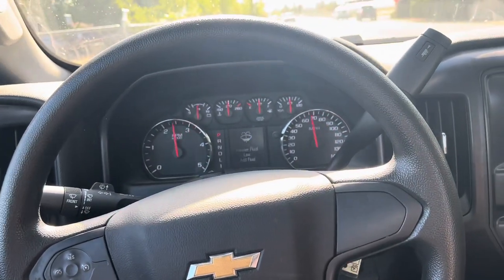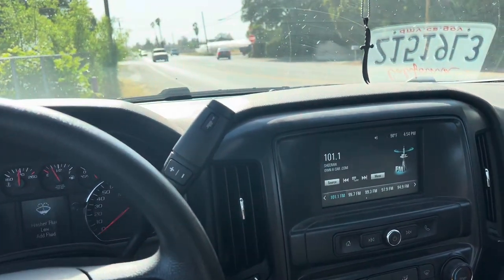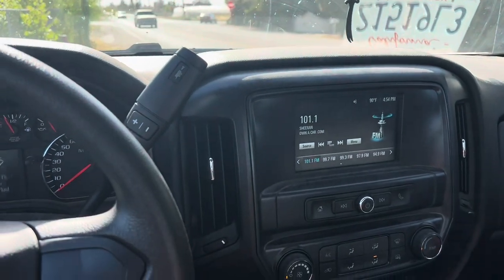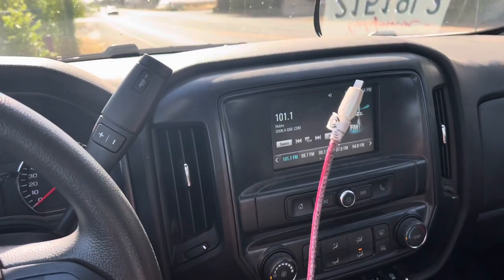One of the good things about this truck is it is very quiet compared to the other tow trucks. It does have Android Auto and Apple CarPlay — not wireless, but you do have to connect it with the cable.